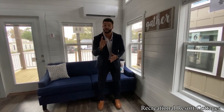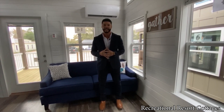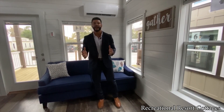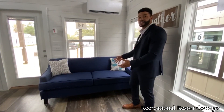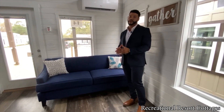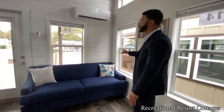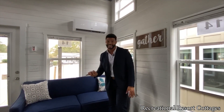The first person that calls me about the Jackson is going to get it for $80,000 — and that is a great deal for everything packed into this one-of-a-kind home we do here at Recreational Resort Cottages. Right here in the living area is where it all starts. You can see you can fit full-size furniture in a tiny home here, so you've got the space to accommodate that.